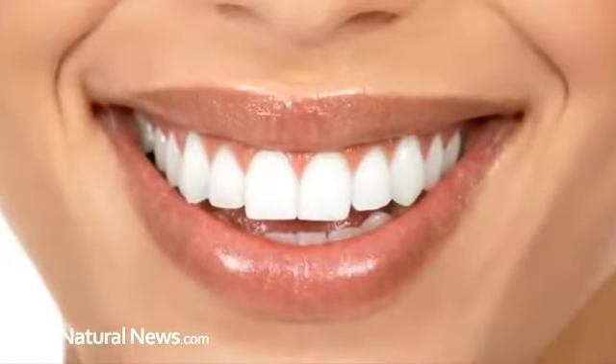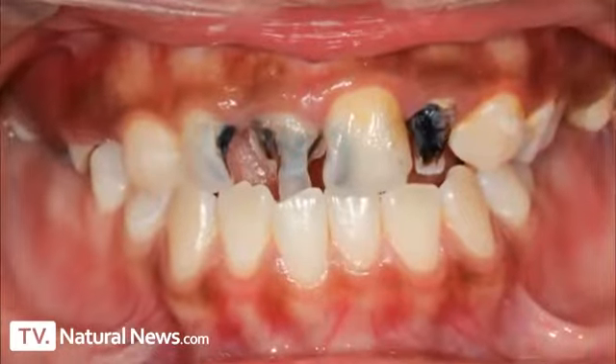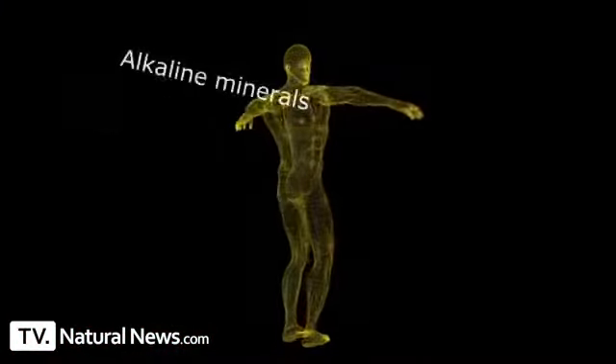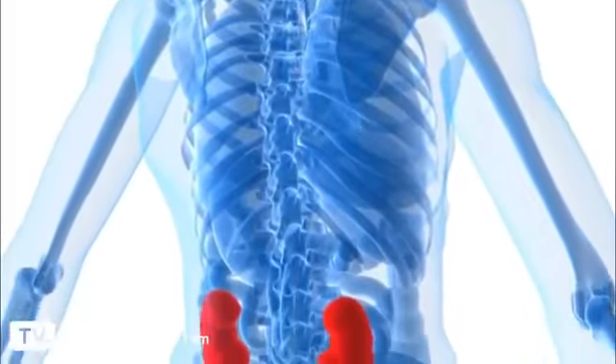The reaction also releases calcium into your mouth, which you then swallow. The acidity of the soda continues to pull alkaline minerals out of your body, much like you see here, and many of those minerals end up deposited in your kidneys, causing kidney stones.